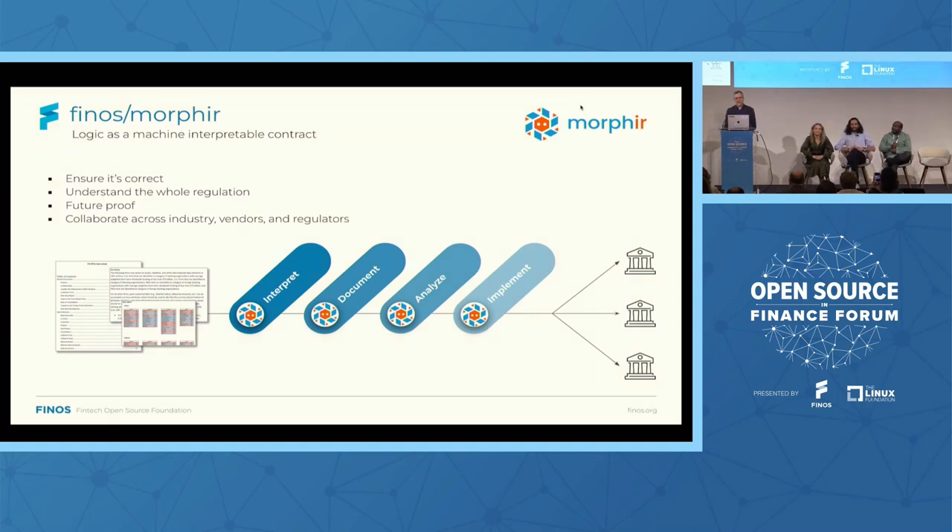We're here to talk about how we can bring the Finos ecosystem together to do new and interesting things. And what is more interesting than regulations? What better regulation than the liquidity coverage ratio, otherwise known as the LCR? The LCR is really about categorizing cash flows — you take all these cash flows, categorize them into groups, apply haircuts to those groups, aggregate all that up, and apply some math on top to eventually arrive at a single number. There's a lot of different kinds of processing involved.